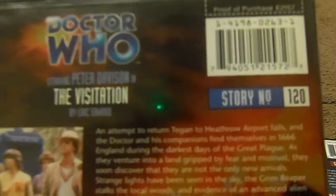Here's the original back cover blurb: 'An attempt to return Tegan to Heathrow Airport, the Doctor and his companions find themselves in 1666 England during the darkest days of the Great Plague. As they venture into a land gripped by fear and mistrust, they soon discover they are not the only new arrivals. Strange lights have been seen in the sky. The Grim Reaper stalks the local woods and evidence of alien technology is all around.'